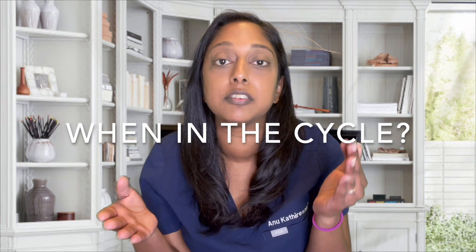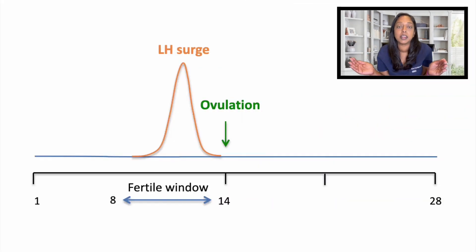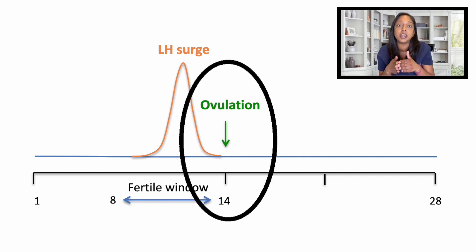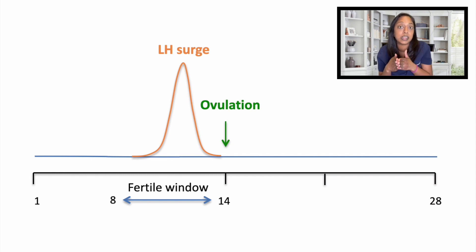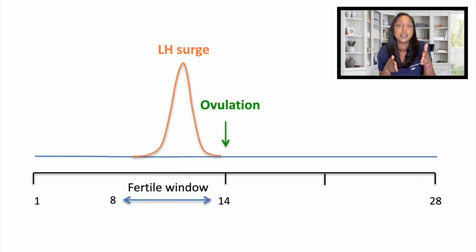I usually tell patients to check ovulation predictor kits daily during the fertile window until you see the LH surge. What is the fertile window? If you take your cycle length and subtract 14, that is the approximate day of ovulation. If you then subtract an additional six days, that six-day interval preceding ovulation is the fertile window. So you can use ovulation predictor kits daily during the fertile window until you see that LH surge, and then have intercourse on that day and the following day.